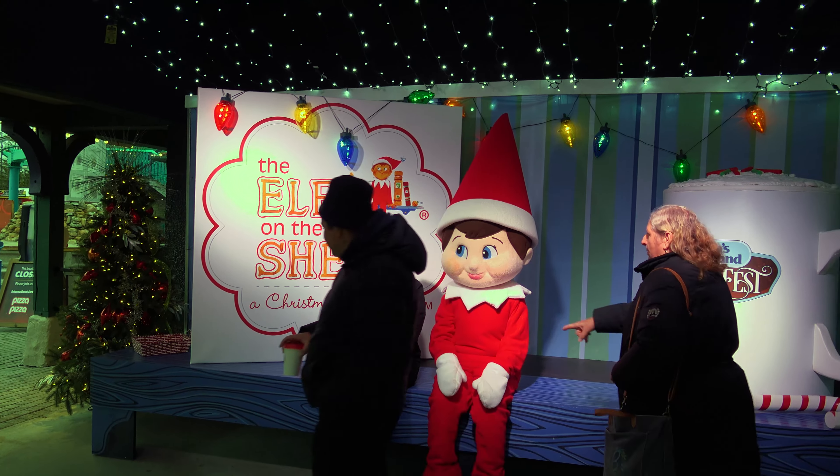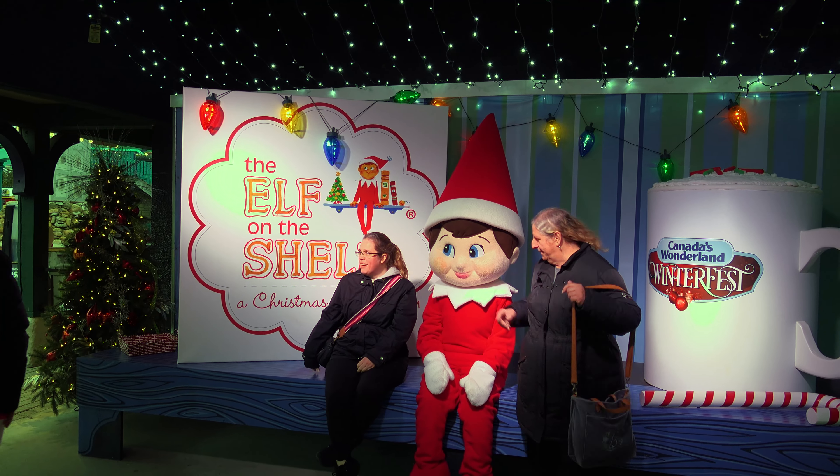This is pretty amazing — they actually have the Elf on the Shelf here for the photo op. That's fantastic, I just love this. Even though this elf really reminds me of Major Mac — I don't know what it is — but yeah, just super cute. This is great.